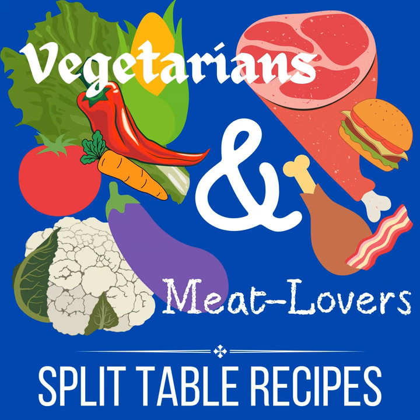Hello, and welcome to Vegetarians and Meat Lovers, Split Table Recipes. I am your host, Julie Hogue, and on my podcast I talk about things related to how to cook for people of multiple diets — like people who are vegetarians and people who love to eat meat. How do you mesh those two diets into one meal without making yourself into a short order cook? This is currently my Christmas series, where I'm talking about all kinds of recipes for Christmas and for the holiday season.